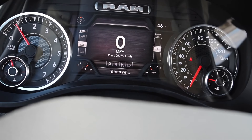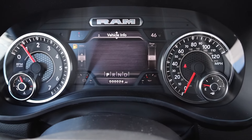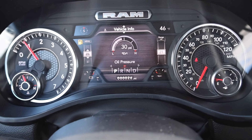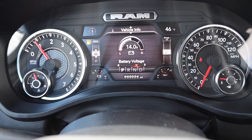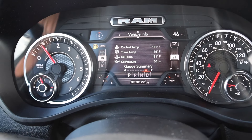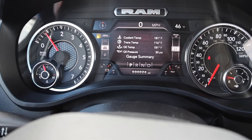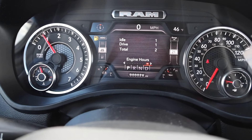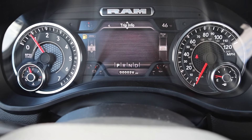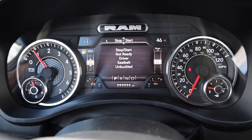Push button start comes standard. I love the information they give you in this 7-inch screen — you can pretty much change out some of the stuff displayed. If you go down you can see your vehicle information: tire pressure, coolant temp, transmission temp, oil temp, oil pressure, oil life, battery voltage. Then there's a gauge summary that gives you all your temperatures. A lot of manufacturers don't do this even for their HDs, and Ram does it for their half-tons. You can also see your engine hours.